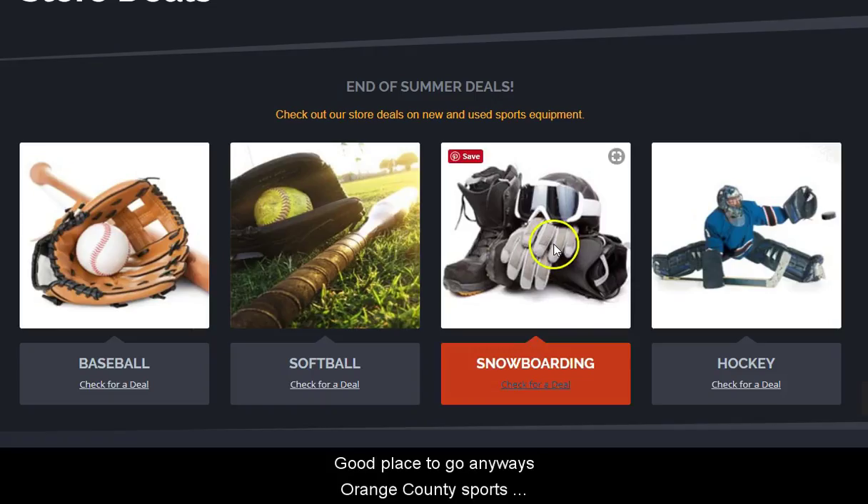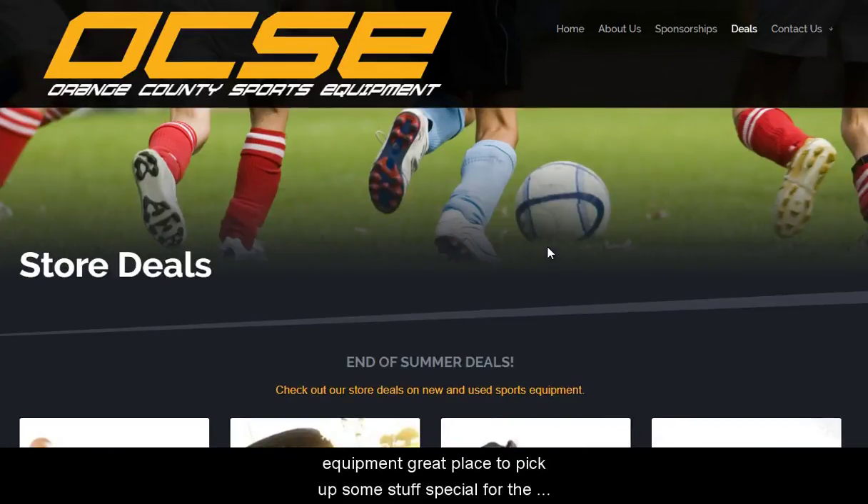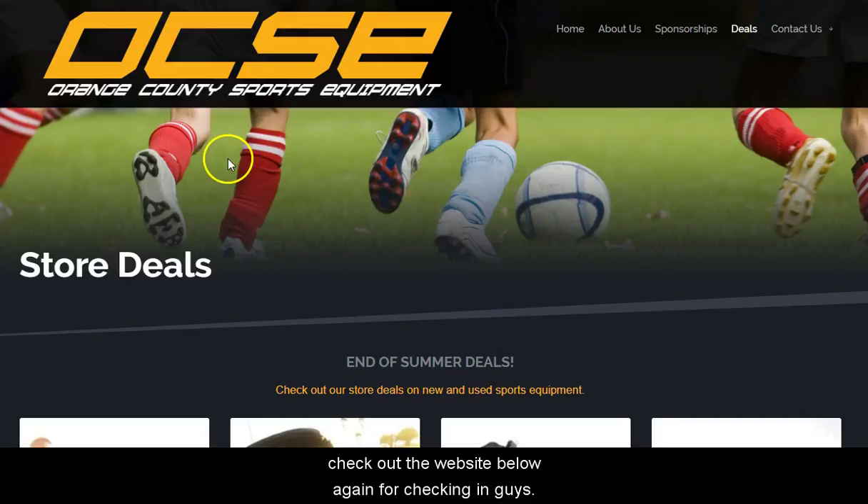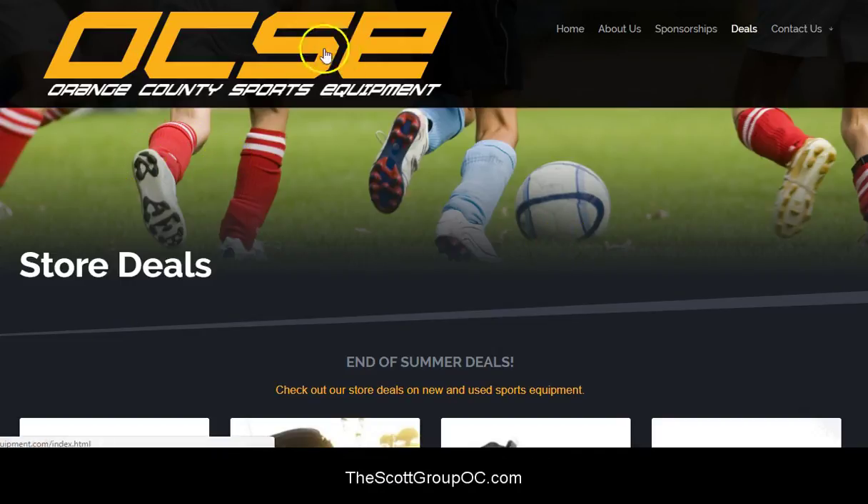So good place to go — Orange County Sports Equipment. Great place to pick up some stuff, especially for the kids trying out new sports. And don't forget, if you're looking for a home in Orange, check out the website below. Again, Darren with the Scott Group. Thanks a lot for checking in guys.